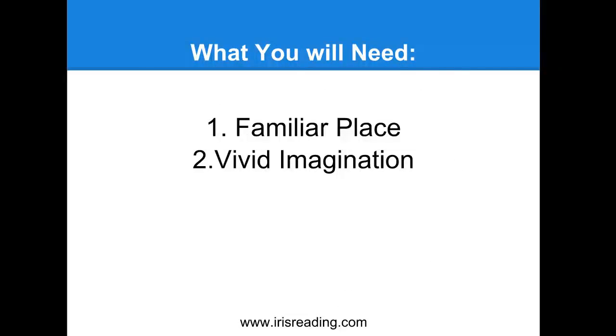We need a familiar place and a vivid imagination. The memory palace system is easy to learn and it works really well for people who are very good at visualizing. If you're not good at visualizing, you will be with just a little bit of practice - and actually, we'll practice that today. The more you practice visualizing things, the better you get at it.